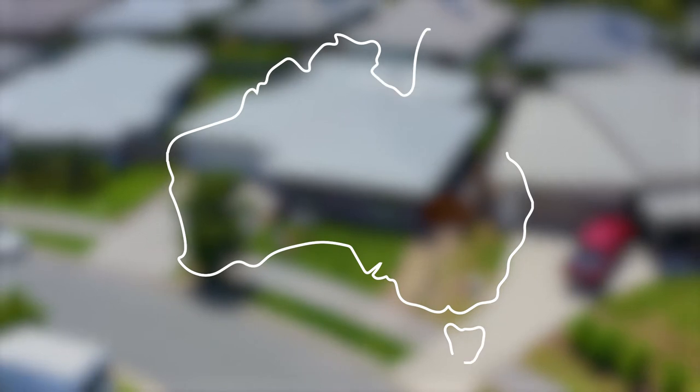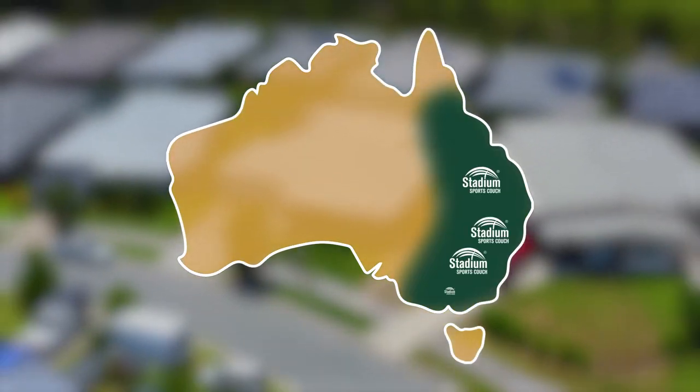Stadium Sports Couch is ideally suited to all areas down the eastern seaboard. Price wise, Stadium Sports costs between eight and ten dollars per square meter.